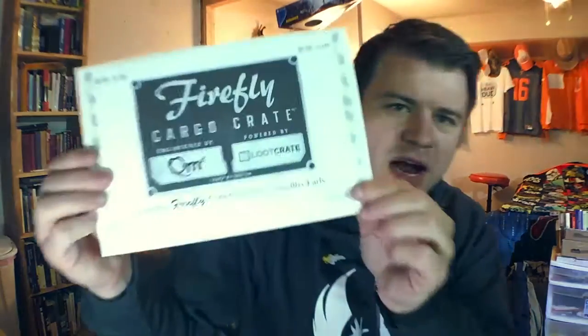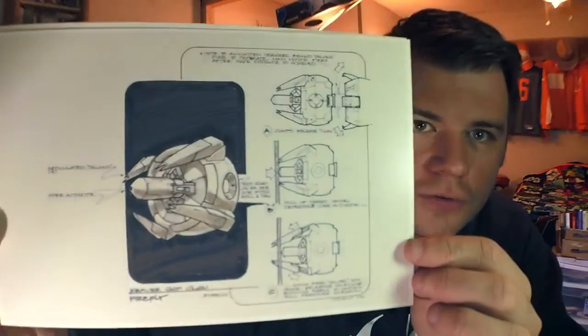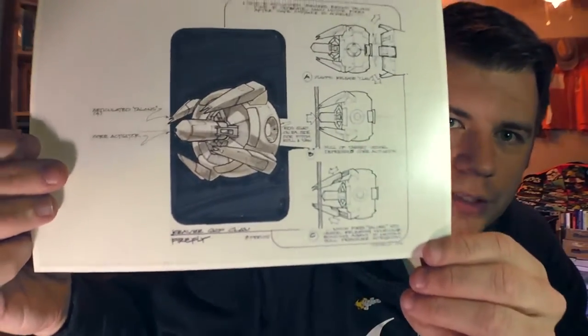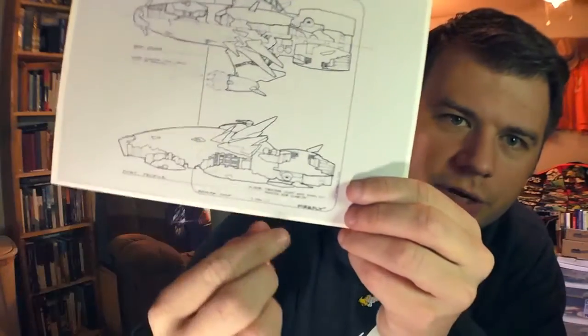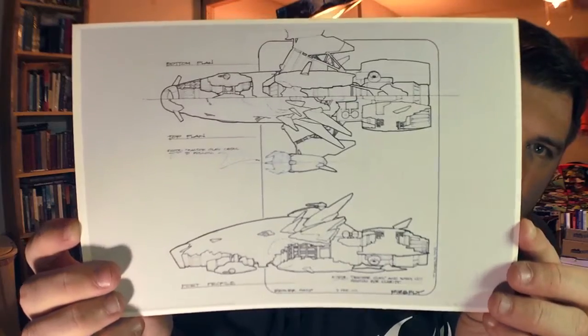Last item in the box is some Firefly original concept art. One of the pieces of art is — I don't know if you can see it very well — but it is a Reaver ship claw. That is just cool. And then there's a Reaver ship down here, and that's actual concept art for what the ships were supposed to look like. And then you've got your magazine, which shows you all kinds of things to do with the crate and what the crate has to do with.